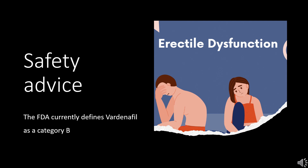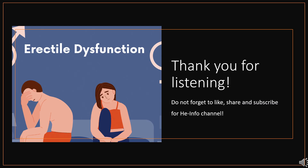Safety Advice: Vardenafil is FDA Pregnancy Category B — No proven risk in humans. That is all the information about Vardenafil collected.